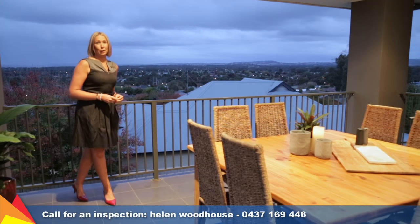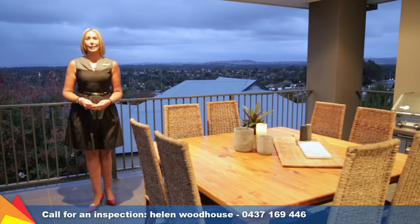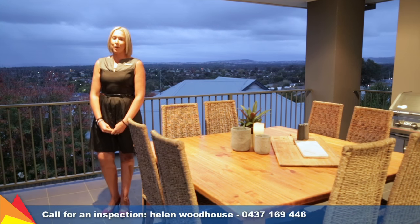Sprawling over two levels, you'll be captivated by the appeal of this 363 squares of internal living space and the stunning easterly views over Wagga Wagga and beyond.